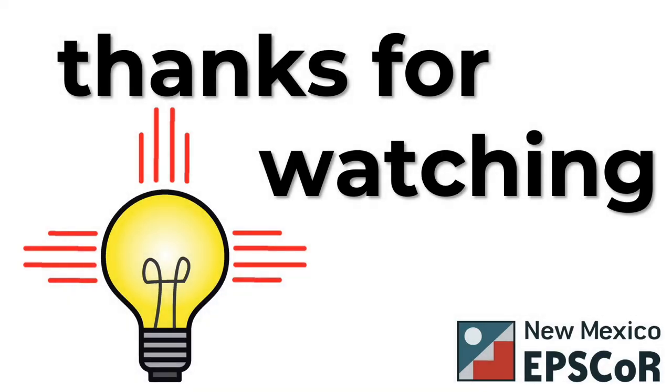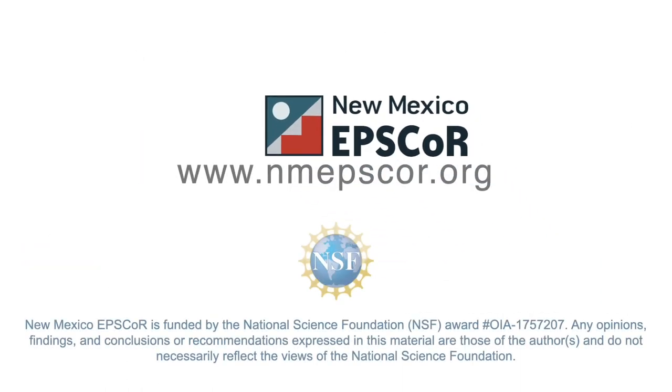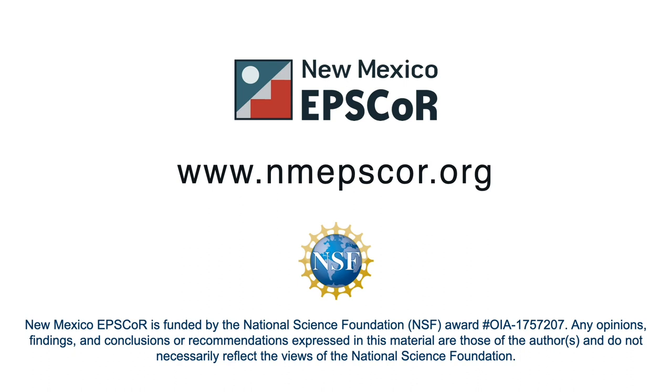And that's it! Thanks for watching our video and learning about the New Mexico Smart Grid Center. If you want to learn more, or watch the whole video, go to our YouTube channel or visit our website at www.NewMexicoEPSCOR.org.